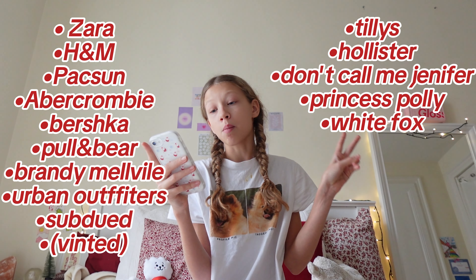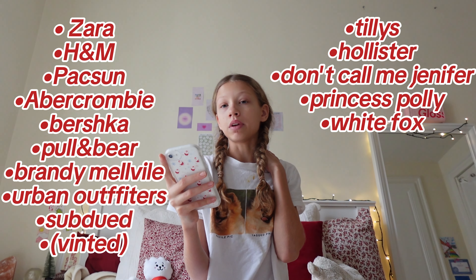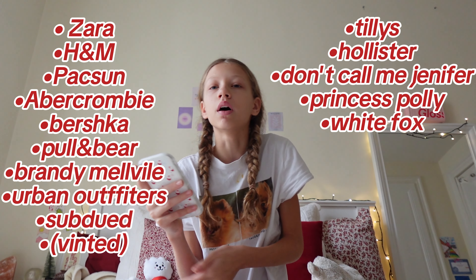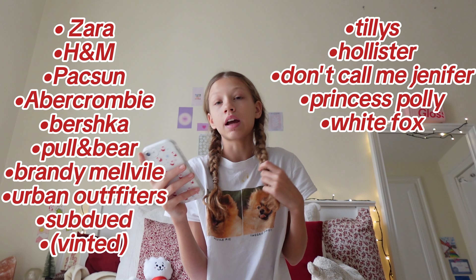Now here are some brands you can get most of these items from — these aren't numbered, just brands: Zara, H&M, Paxton, Abercrombie & Fitch, Bershka, Pull & Bear, Brandy Melville, Urban Outfitters, Subdued, Vinted — that's optional, it's an online thrifting website — also ThredUp, Tillys, Hollister, Don't Call Me Jennifer, Princess Polly, and White Fox.